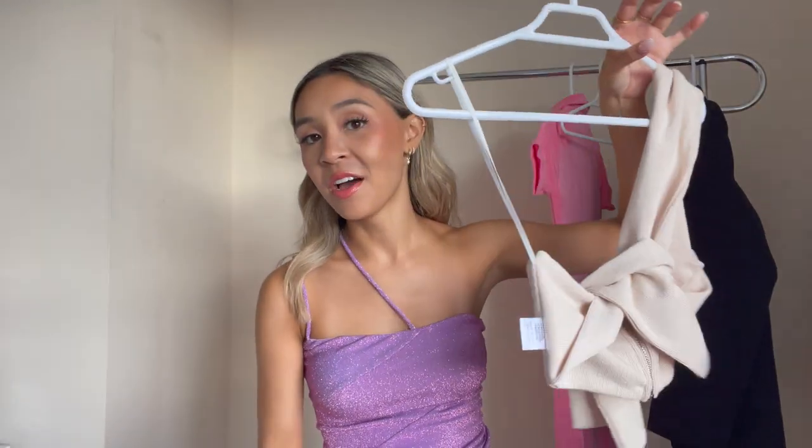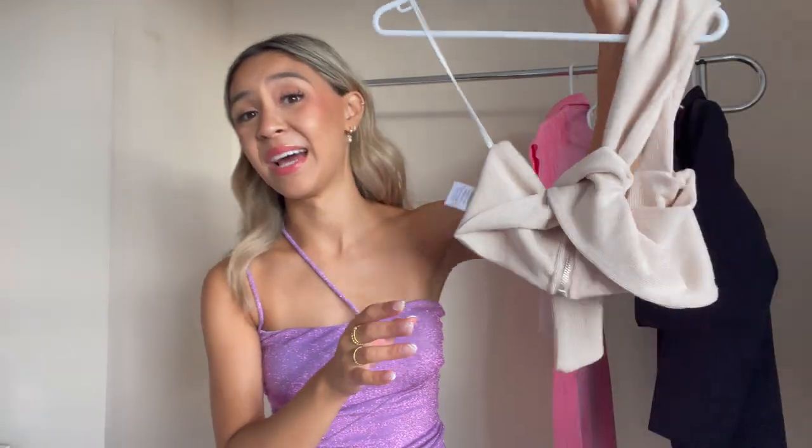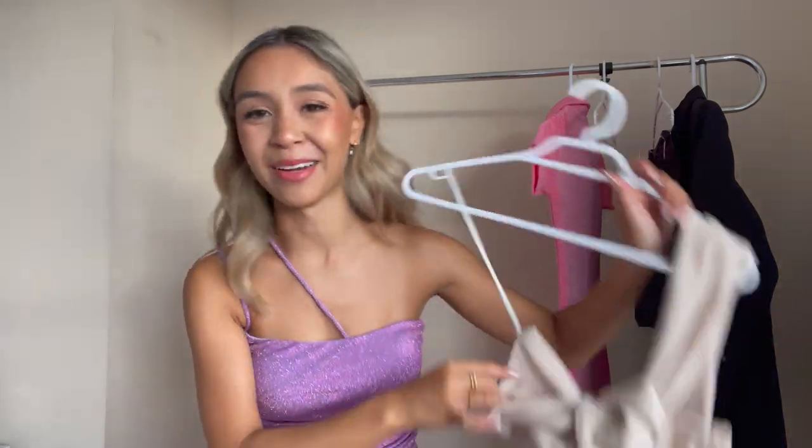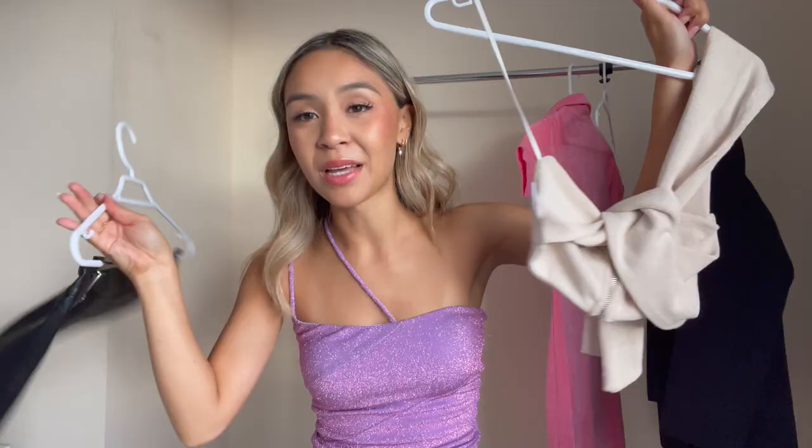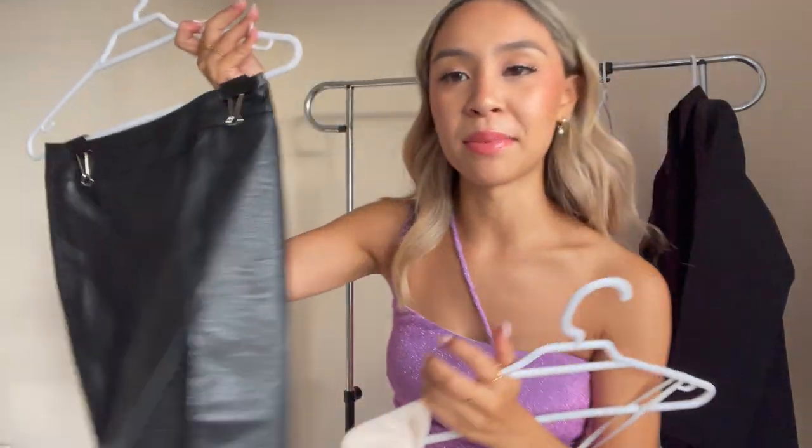Next on my rack — it looks a bit like a mess on the hanger but when I wear it you'll be blown away, it looks so cool. I got this top and I'm going to pair it with the Riso skirt. I don't own a black mini skirt, so this black mini skirt made of vegan leather with a side split should look great. When I told you this top looks nuts, I meant it.